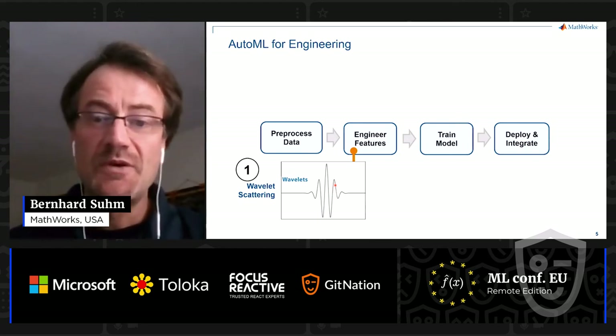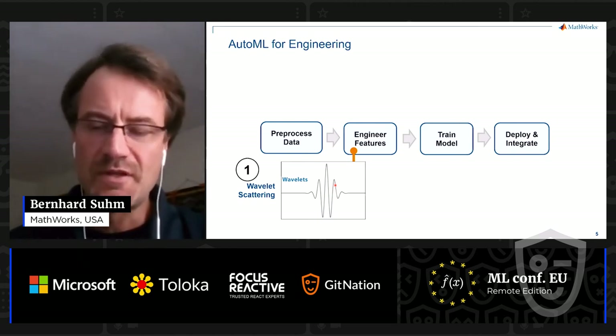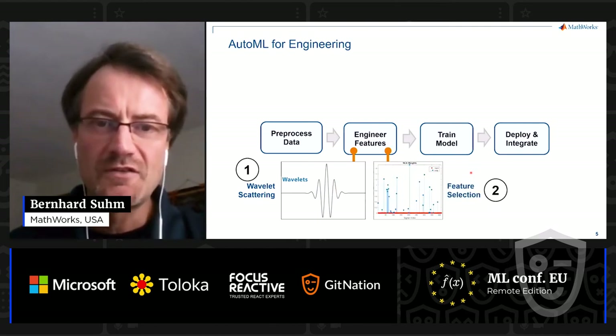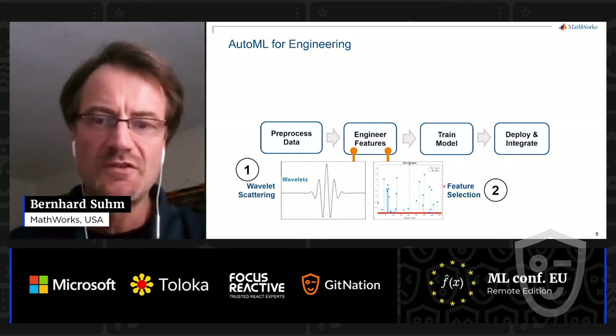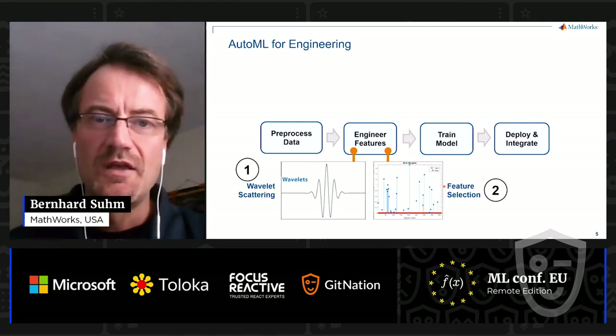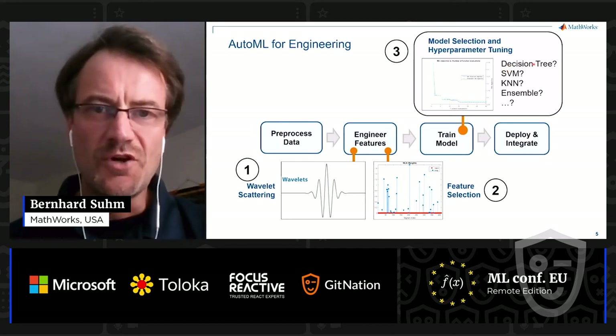Many engineering applications, however, require deployment to memory- and power-limited embedded systems. For those, you cannot deploy large models. So, second, we apply automated feature selection to reduce the maybe hundreds of wavelet features to just a few very performant features and reduce the model size. Finally, and key, is the model selection and hyperparameter tuning step. You have a choice of different models, and for the model to perform well, the hyperparameters need to be set just right.